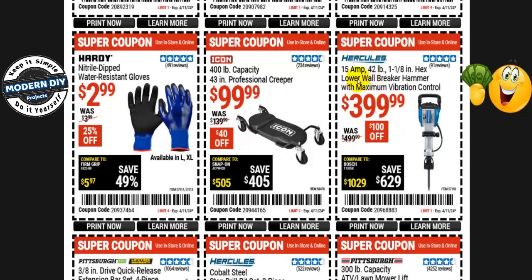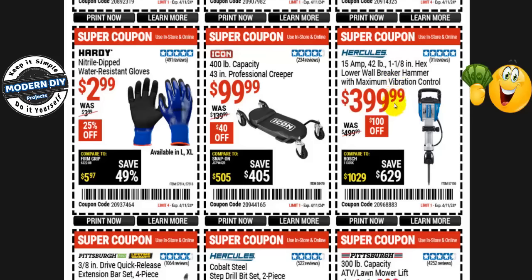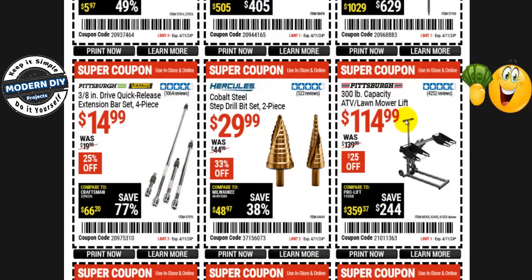The Hercules 15-amp 42-pound 1-1/8-inch hex demolition breaker hammer with maximum vibration control is $400, normally $500 — that's $100 you save. The Pittsburgh 300-pound capacity ATV/lawnmower lift is $115, normally $140 — 25% off. The Hercules cobalt steel step drill bit set, 2 pieces, is $30, normally $45 — 33% off.